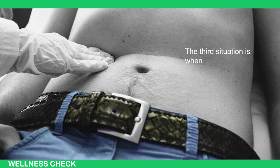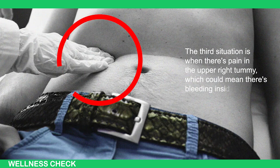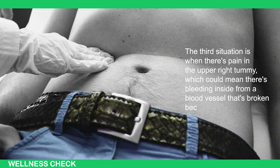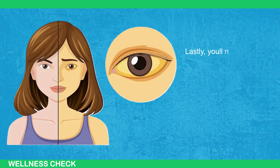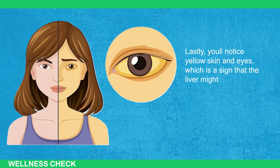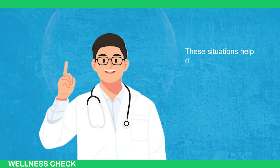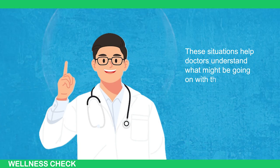The third situation is when there's pain in the upper right tummy, which could mean there's bleeding inside from a blood vessel that's broken because of the tumor. Lastly, you'll notice yellow skin and eyes, which is a sign that the liver might not be doing well because of the tumor. These situations help doctors understand what might be going on with the liver.